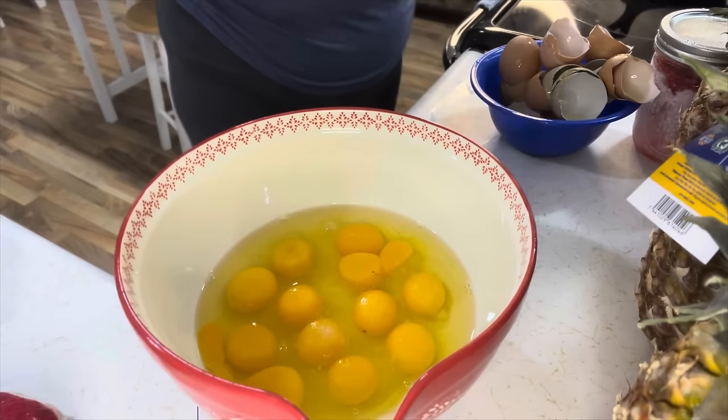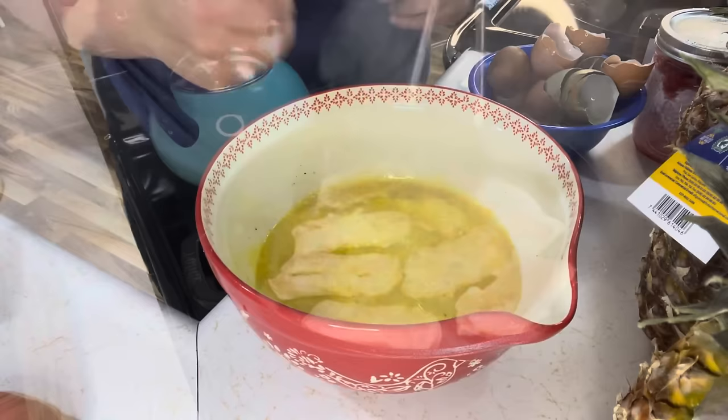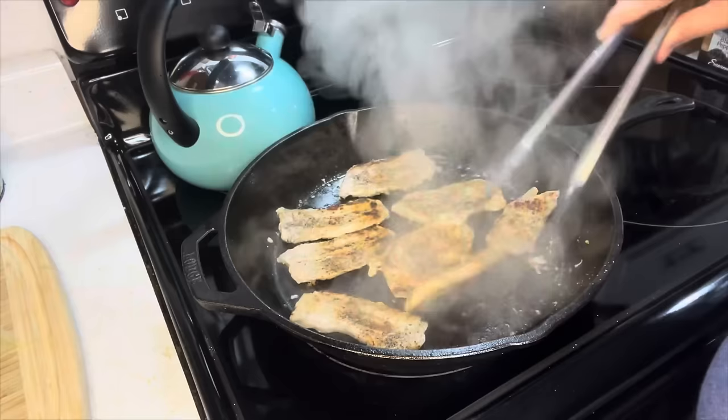For my eggs, I just add salt and pepper — I keep it real simple. Simple is always good. I just whisk that up and set these eggs aside until the pork chops get done.